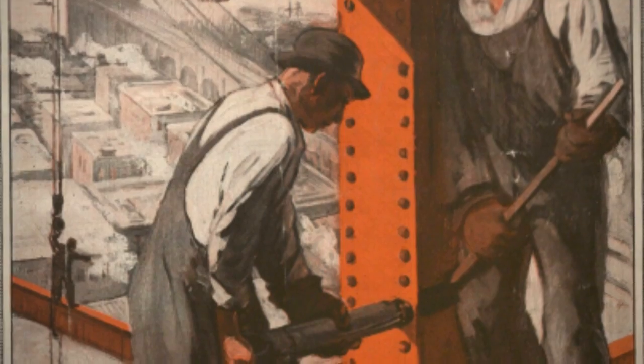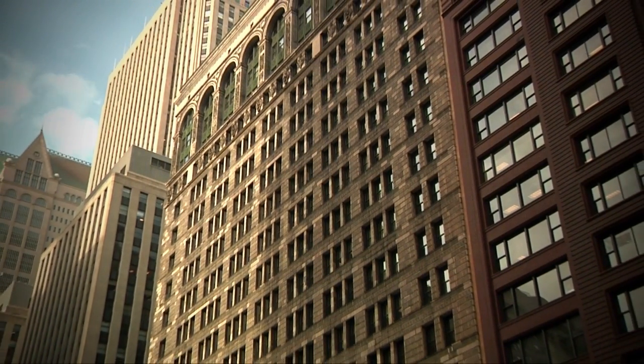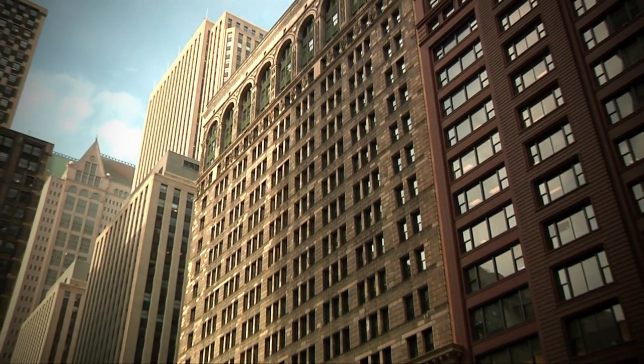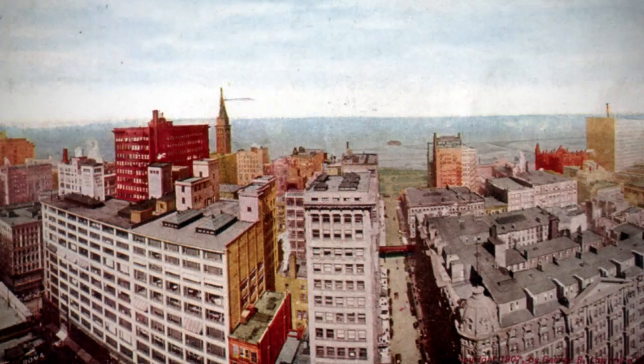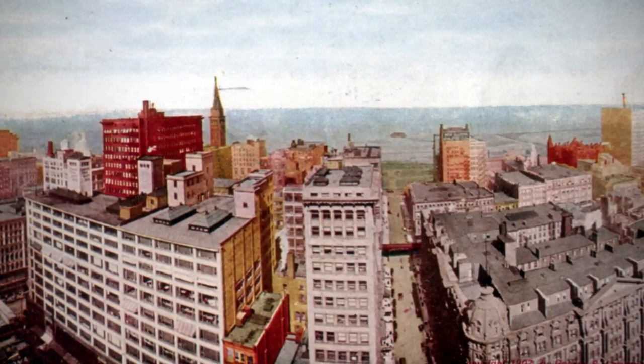These buildings are often right up next to buildings from the 21st century, and they show us not just how the skyscraper has evolved and how the technology of building has evolved, but also how the city has grown — and how Chicago of the 1880s has become Chicago of the 21st century.